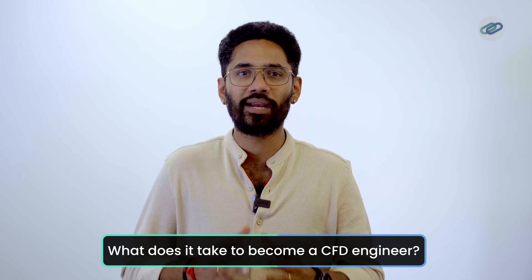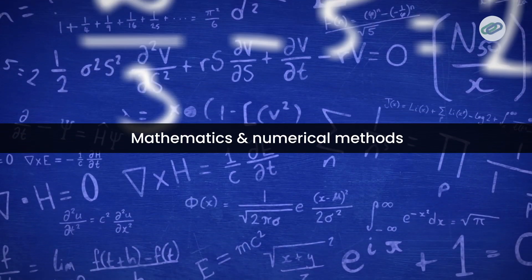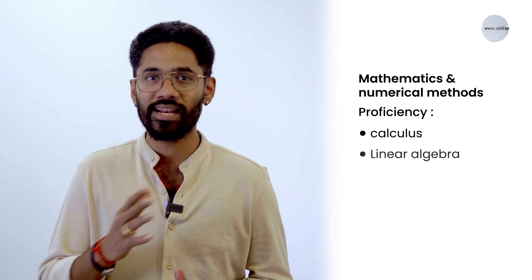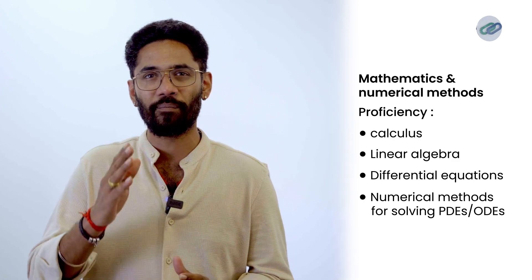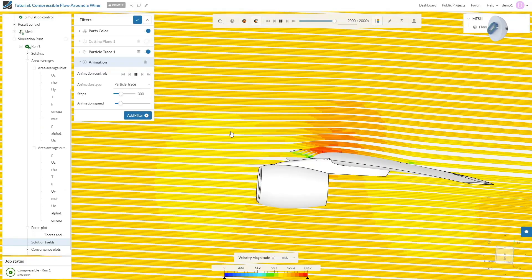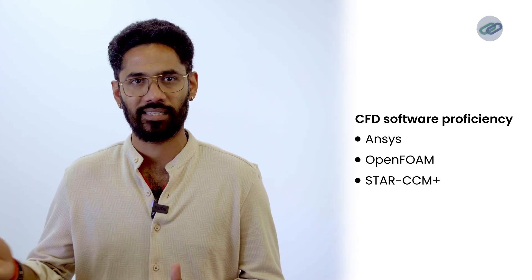What does it take to become a CFD engineer? Well, you need these skills first. Sound understanding of technical skills such as fluid mechanics and thermodynamics. Mathematics and numerical methods — for example, proficiency in calculus, linear algebra, differential equations and numerical methods for solving PDEs and ODEs. CFD software proficiency, with experience in software packages such as ANSYS, OpenFOAM, StarCCM+, etc.